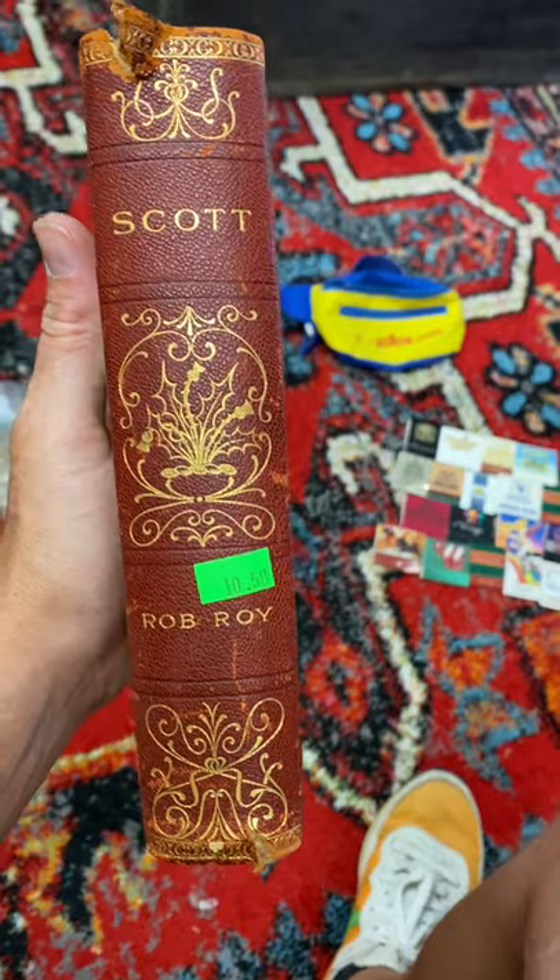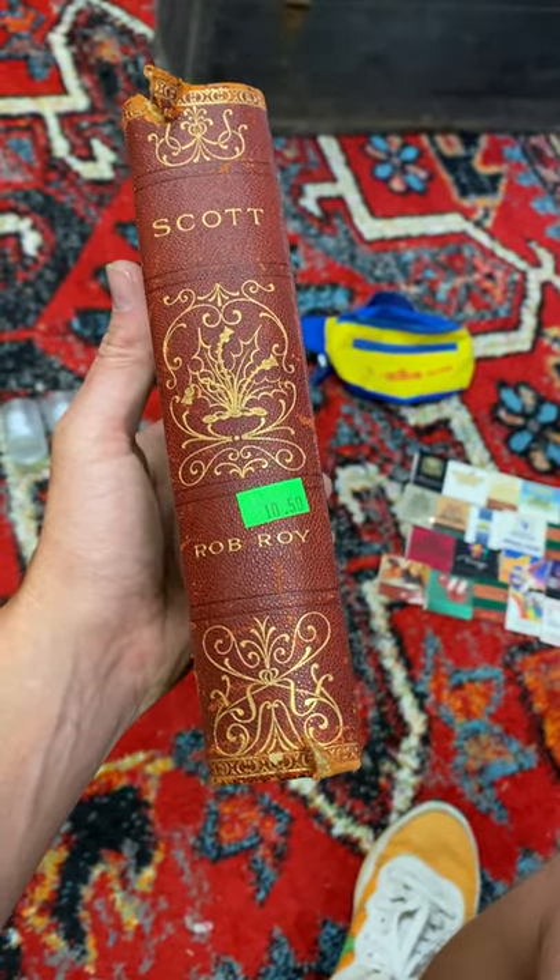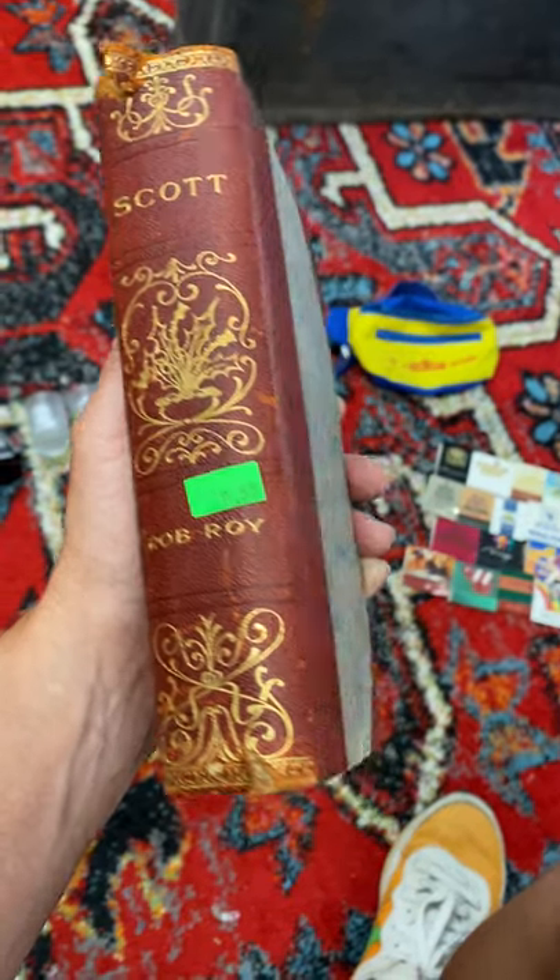I'm always looking for old books and collectible books. I paid up for this one — it's $10.50. I don't know how well I'm going to do on it, but it's Rob Roy by Sir Walter Scott.